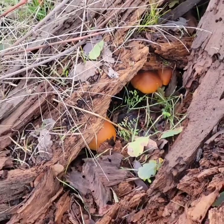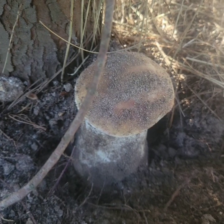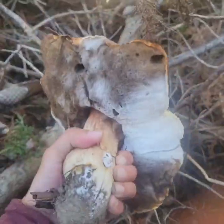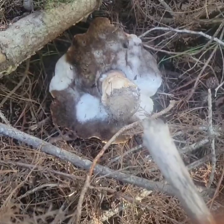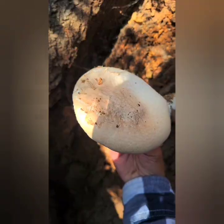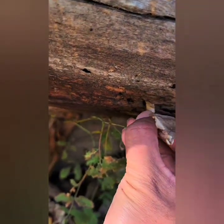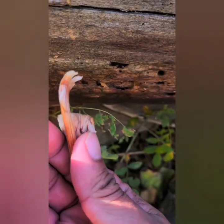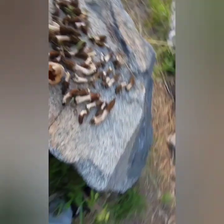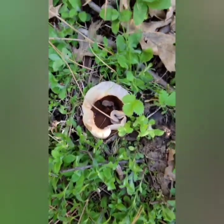I wasn't sure what this mushroom was. I believe these were oyster. This one was a bolete and this one was an expired bolete. At the time I didn't know what this one was. This was a king oyster. I wasn't sure what this mushroom was. These are the morels we found. This was an ear mushroom.